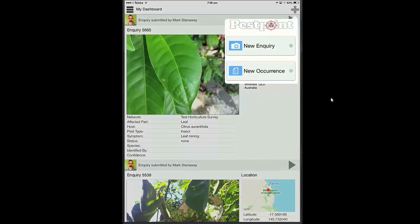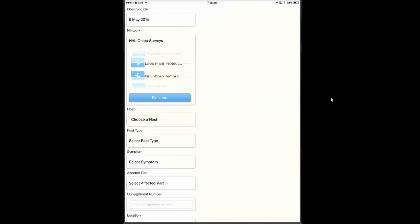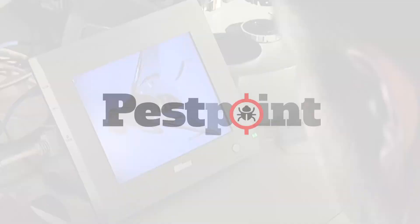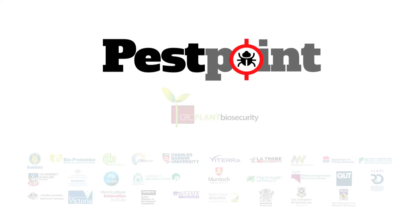By tapping into a wide pool of expertise and experience, while contributing to Australia's nationally coordinated biosecurity system, PestPoint can help do more with less.